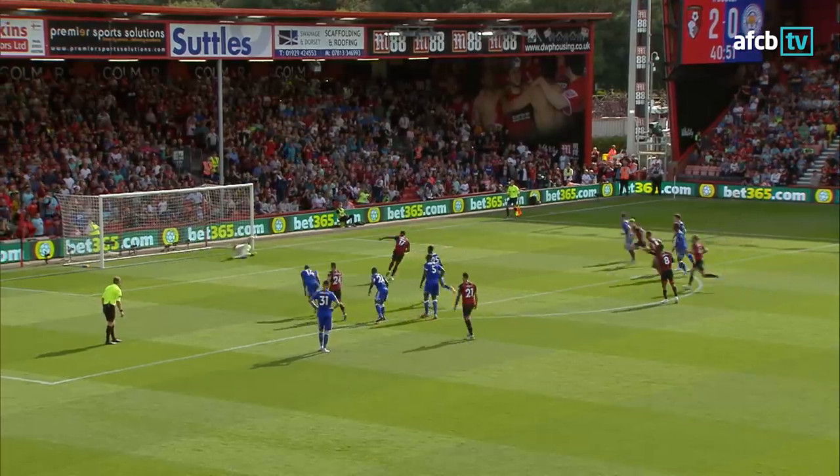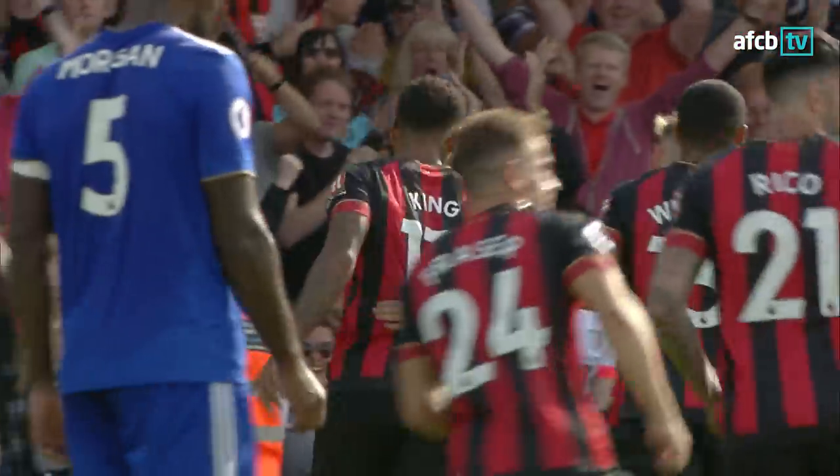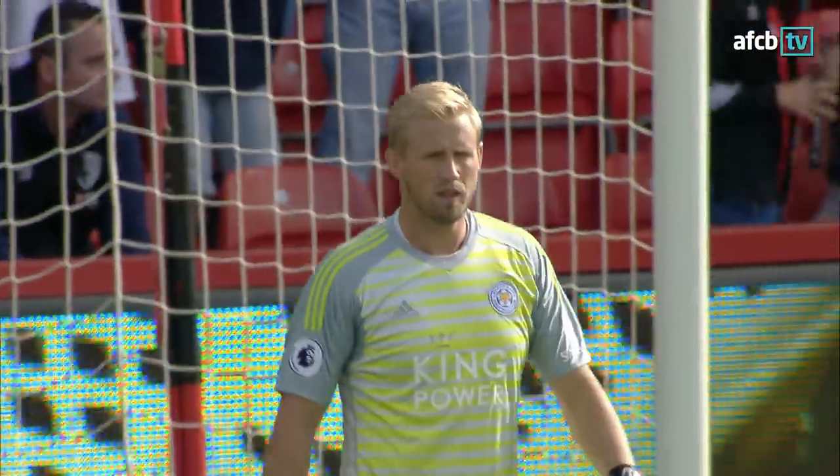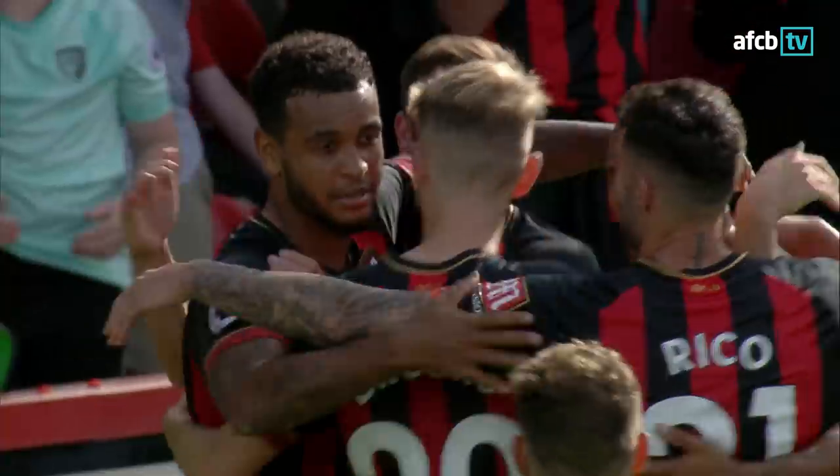Joshua King sends Schmeichel the wrong way. Bournemouth are flying at the Vitality Stadium. 41 minutes gone, Bournemouth 3, Leicester 0.